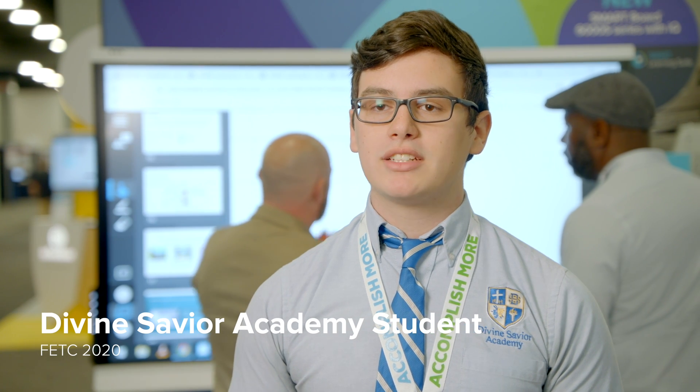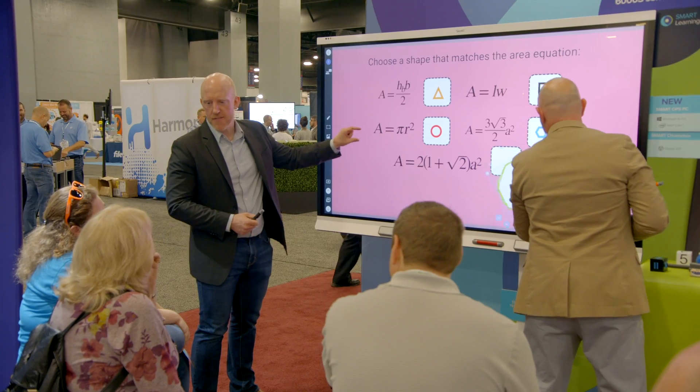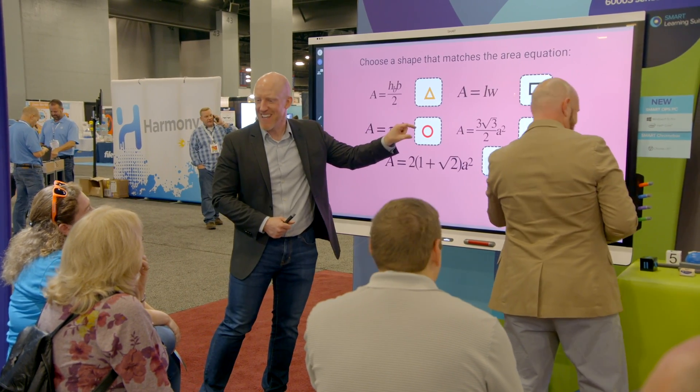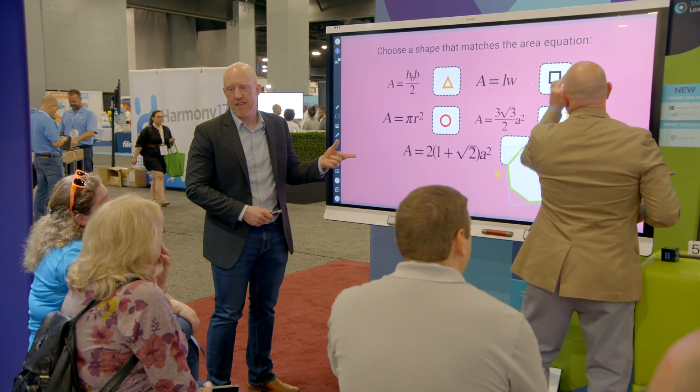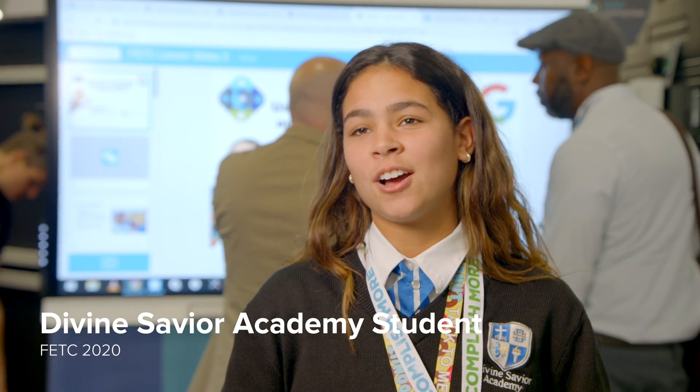Parents are loving it. I've used smart boards in the past to learn about various topics — for example, in my engineering courses we're able to brainstorm ideas and tackle complex situations all on the board, and we can all work together at the same time.